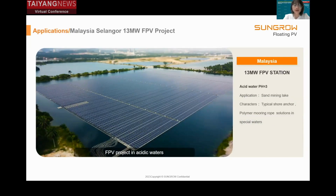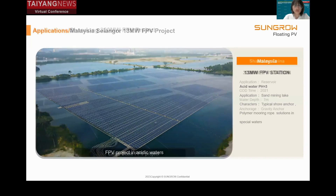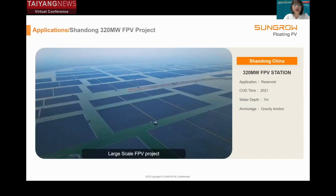This slide shows an FPV project under the competitive large-scale solar program in Malaysia. The water in the reservoir is acidic, with a pH of around 3. For this project, we applied a specialized design to avoid corrosion issues by using plastic solar module brackets and polymer marine rope.